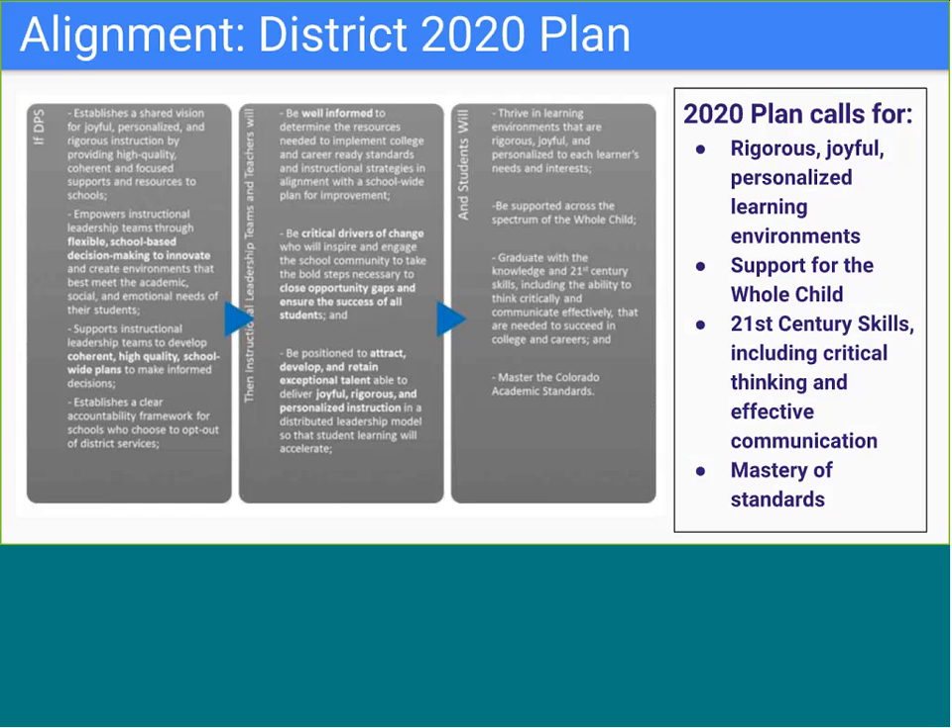The three key outcomes from the Denver 2020 plan are that students will learn in a joyful, rigorous, and personalized environment while learning with 21st century skills and supports in order to achieve standards mastery. The personalization component is especially evident in the college and career readiness keys for success tool, which guides student ownership of behaviors around the critical domains of ownership of learning, academic mindset, thinking critically, and communication and collaboration.